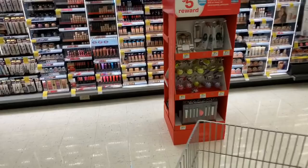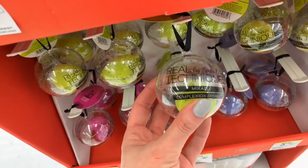What are these for $5? Beauty blenders — Real Techniques Miracle Complexion Sponges. I think they're all different sizes.